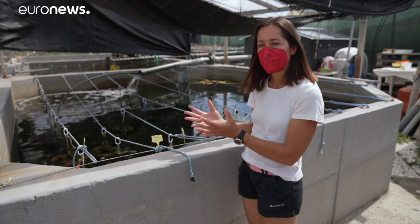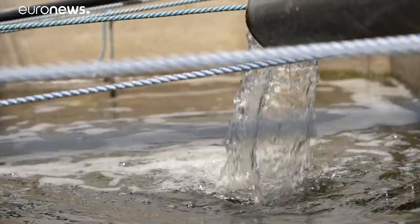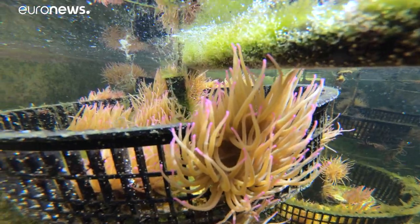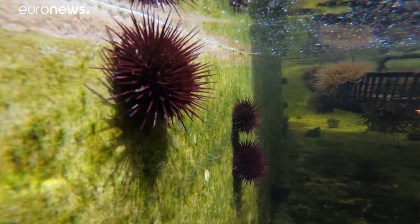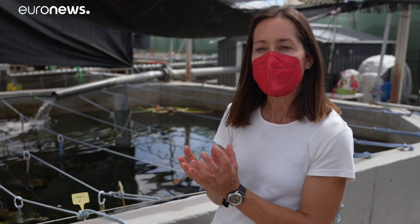Here we have a closed circuit system. We pump in seawater and we keep the anemones alive with other living organisms, which have a purifying effect. These organisms belong to different trophic levels, so some of them benefit from the organic waste of others to maintain a fully clean and environmentally sustainable circuit.